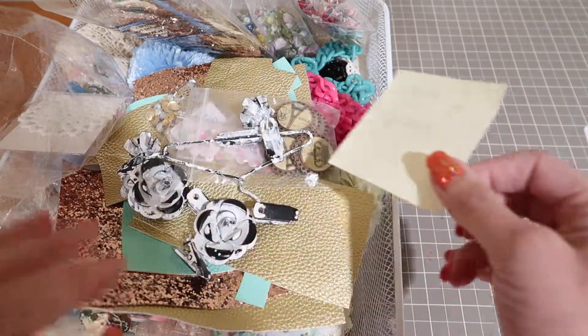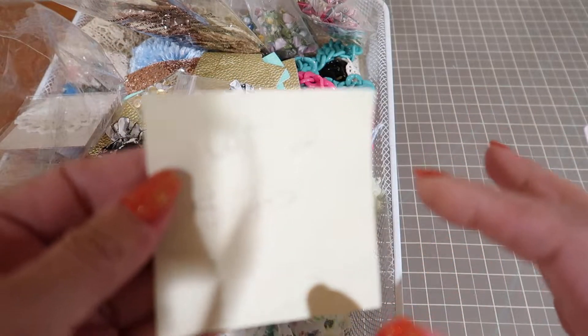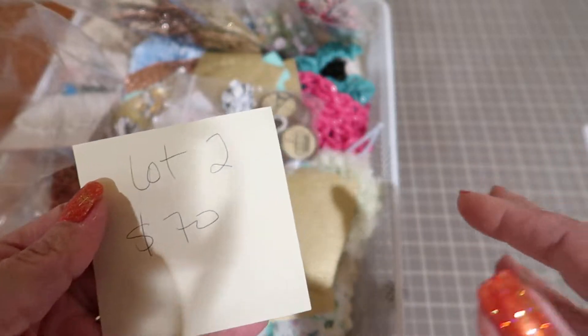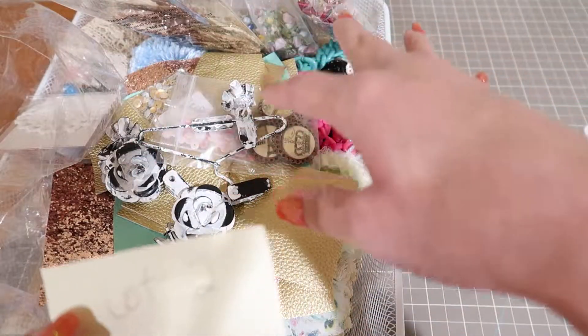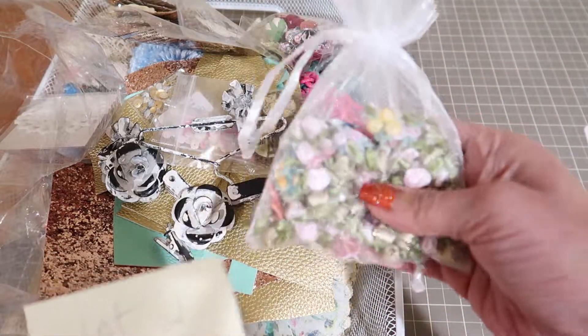Hi guys. So I am back with a very large lot, a really nice lot of vintage, handmade laces and then all these embellishments like pom-poms and flowers like this.